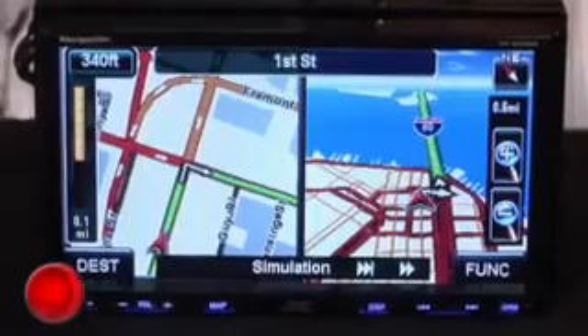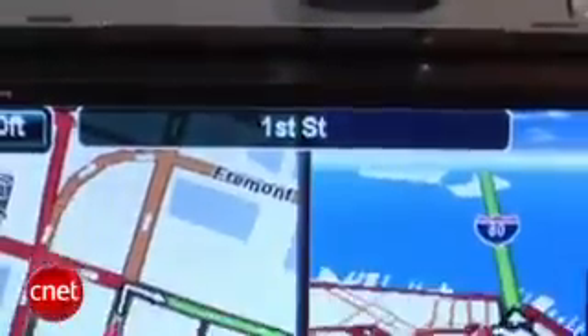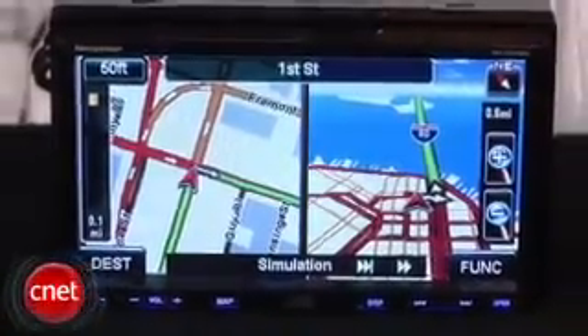When navigating, it will do a split screen that'll show you detailed information on one side as to what you're supposed to be doing, and the other side will show you more of a wide angle. It will also show you advanced lane information to let you know what lane you need to be in.